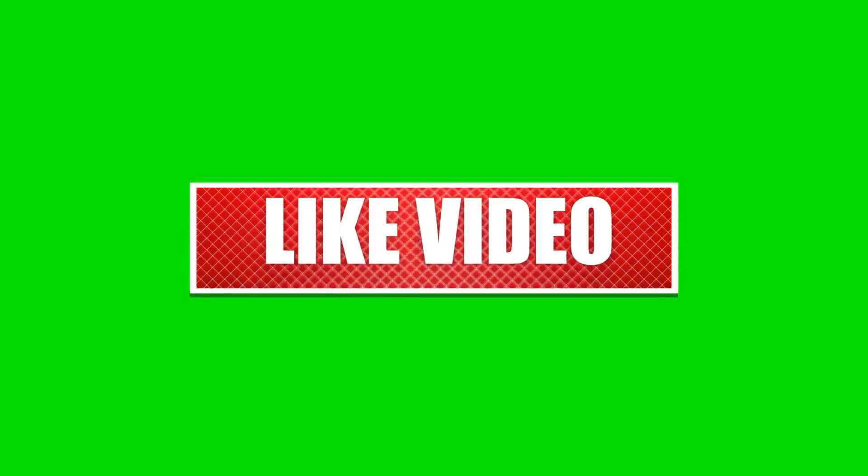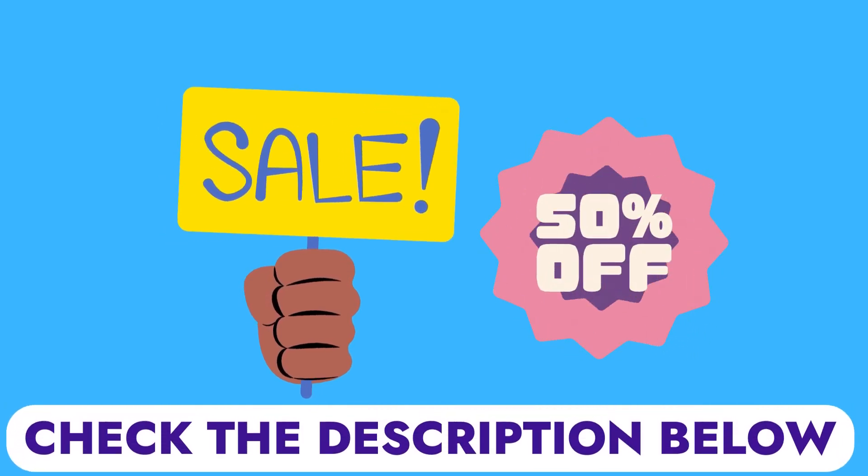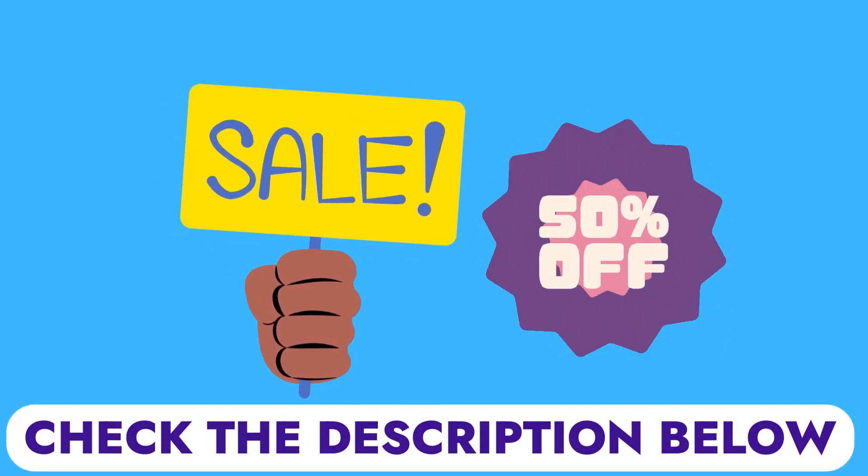Kindly like this video, leave a comment, share with friends, and also ensure to hit the subscribe button as we continue with this Luka review. Also, make sure to check the description below for the best price, discounts, free tools, and free trial packages on Luka.